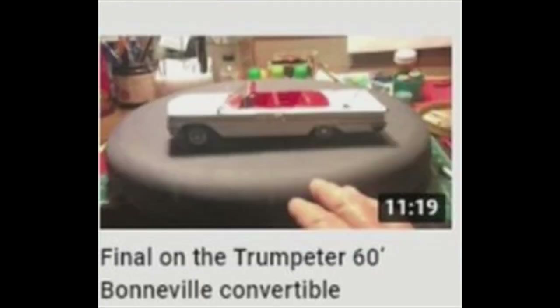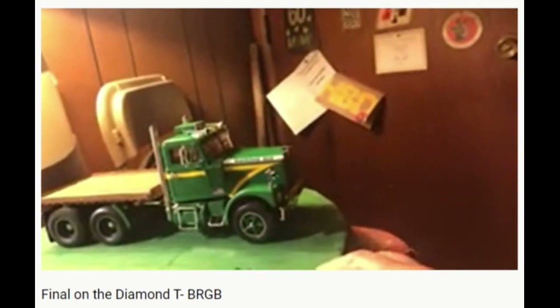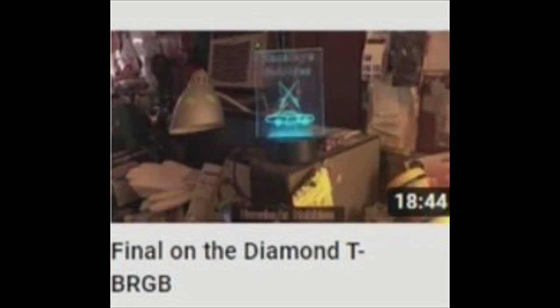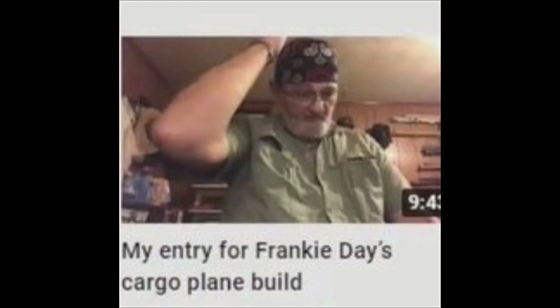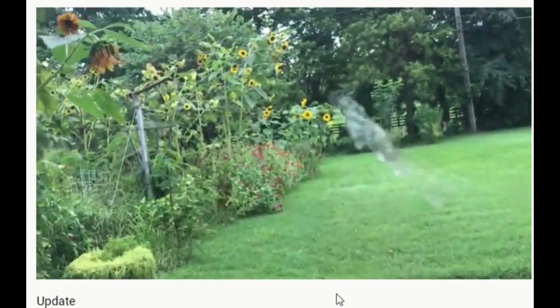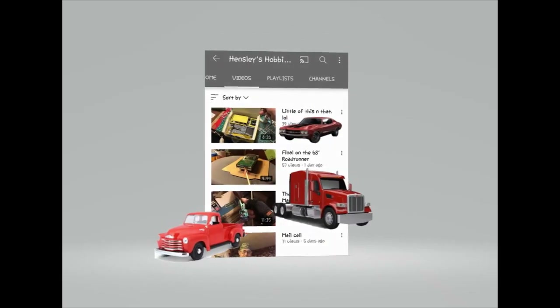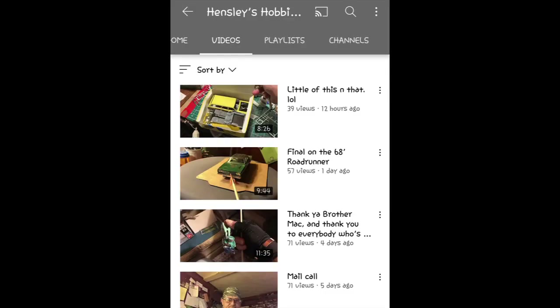And then there are the mail calls, some with kind of confusing titles. Hansley's Hobbies Doug takes that over-18 thing way too literally. Whether you're looking for group builds, classic auto scale models, or some weirder stuff, make a new connection at Hansley's Hobbies Doug — check him out.